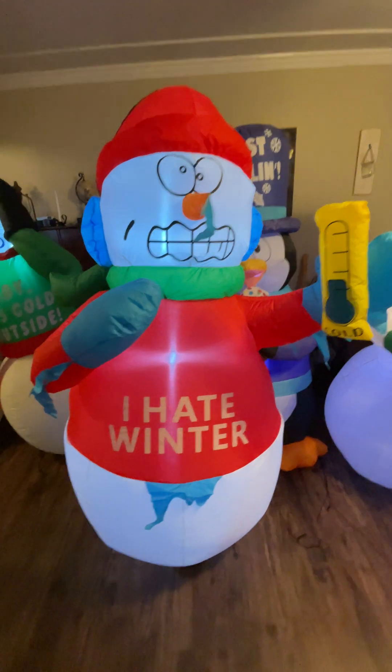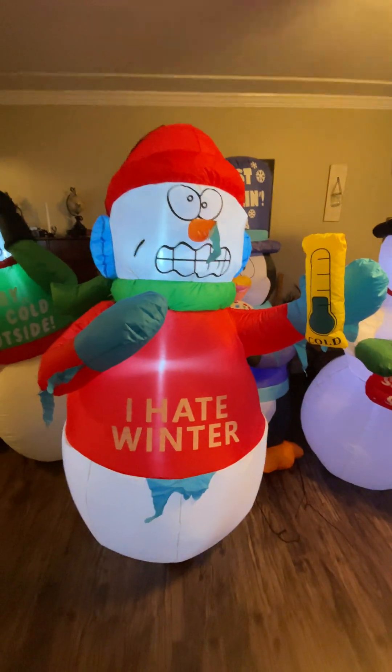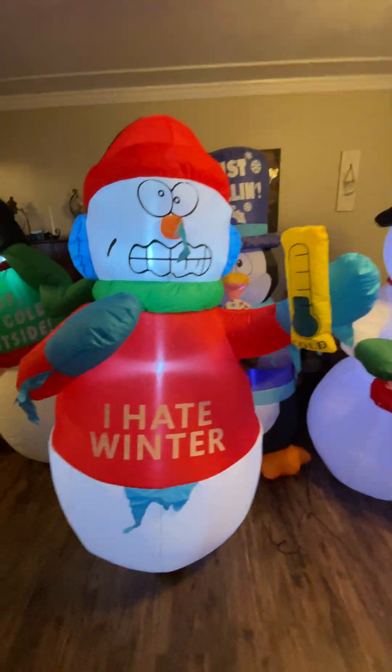Next up we got my new for last year, the 'I Hate Winter' snowman. This one is from Goosh, and this one does not shiver. It looks like one of these guys, so that's probably why.